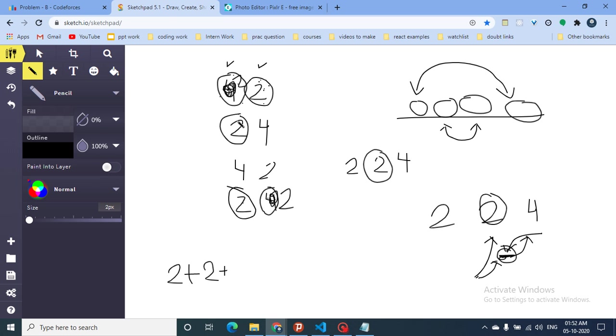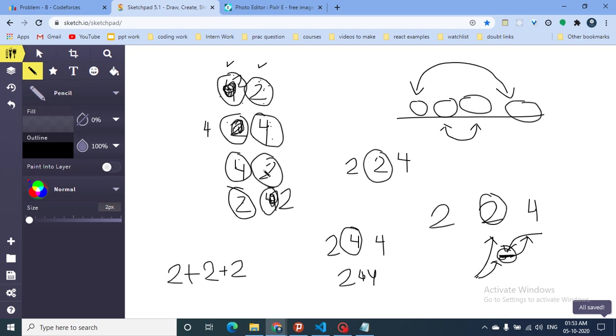For the next position, the palindromic pairs give us 2, 4, 4. The middle element is 4, so we make 2 equal to 4, requiring 2 steps. The following position gives 4, 4, 4, so the middle is 4 and we need 2 more steps. The remaining positions already have matching palindromic pairs and require no additional operations. The total comes to 8 steps.